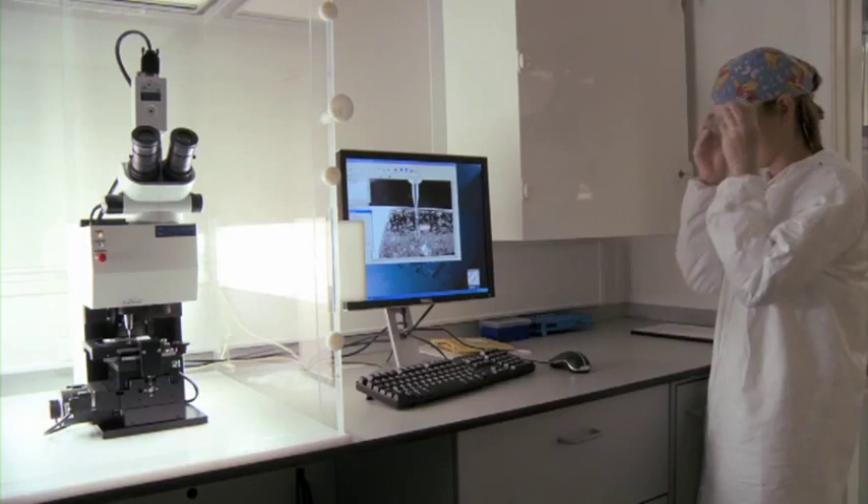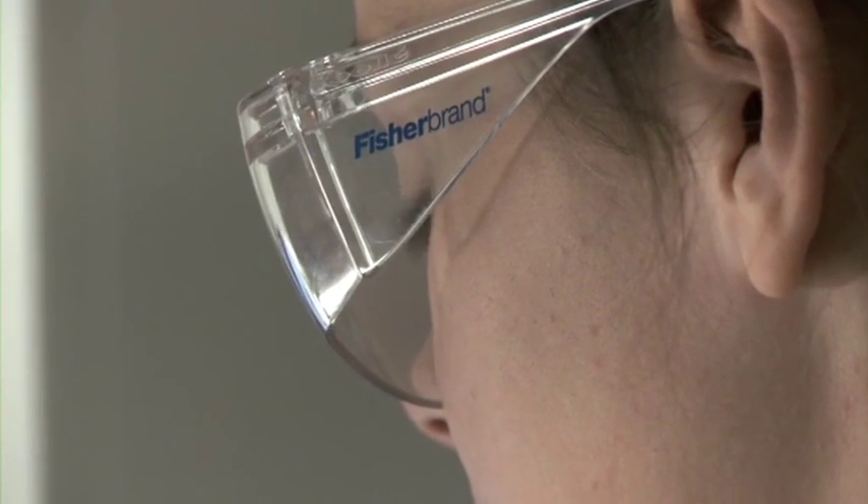Our objective is to go way beyond just giving people information, but to try to actually actively engage our students with the sorts of research that we're all doing.